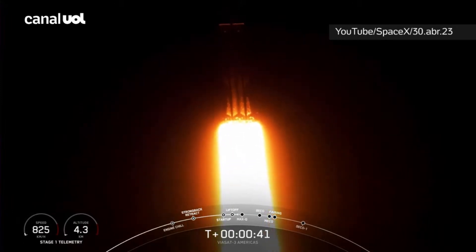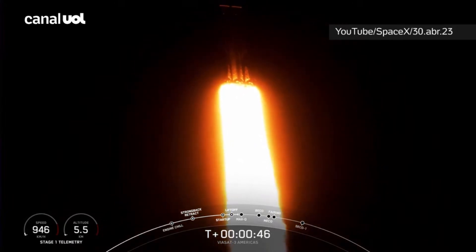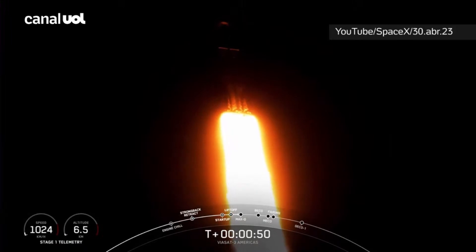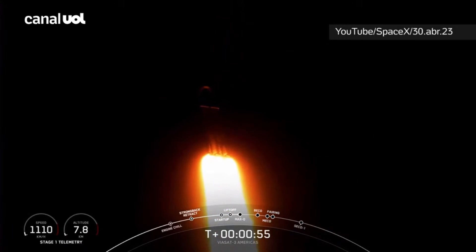Now we are throttling down our engines on those side boosters and that's in preparation for Max Q. Power and telemetry nominal. Max Q is the moment of peak mechanical stress on the vehicle. Falcon Heavy is supersonic.